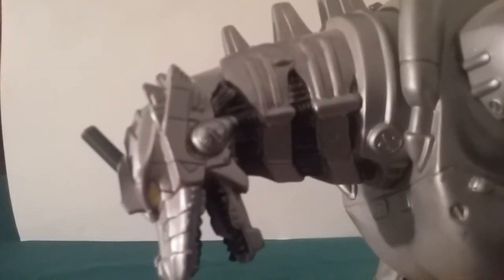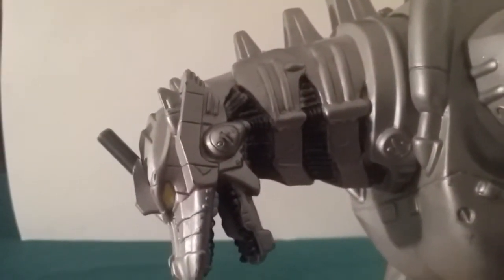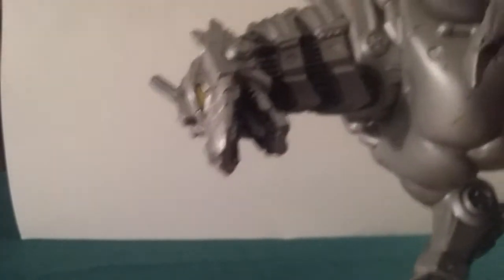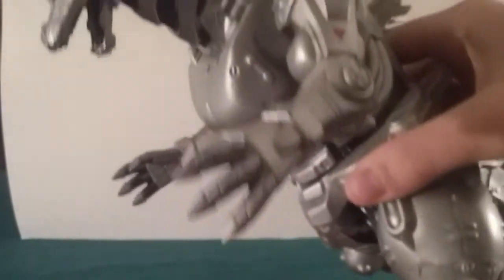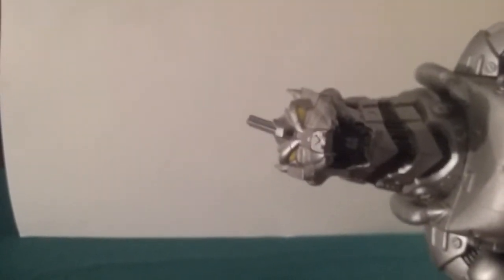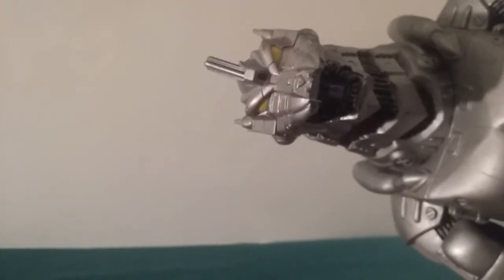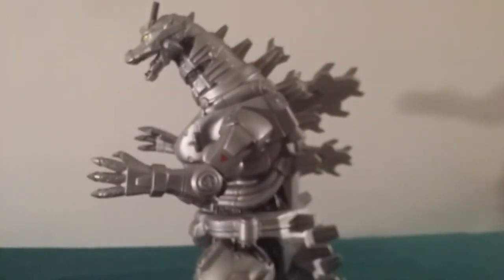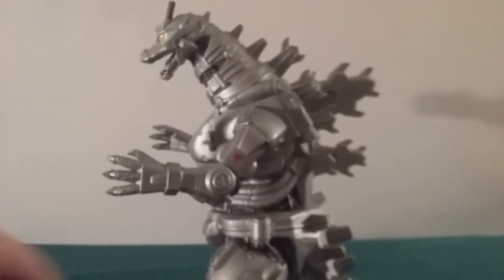So let me just kind of focus on him real quick. There we go. Detail on this guy is quite nice, it's really nice. As you can see, he's very shiny, made out of silver. The face on him looks really nice. The inside of the mouth is quite detailed too, if you can see that. The neck is very nicely detailed, and it actually looks like Kiryu. It looks really nice.